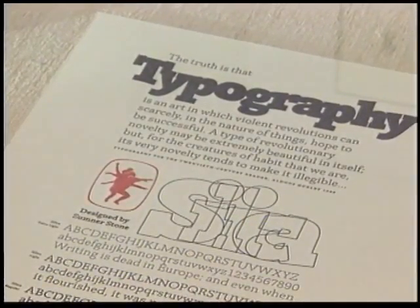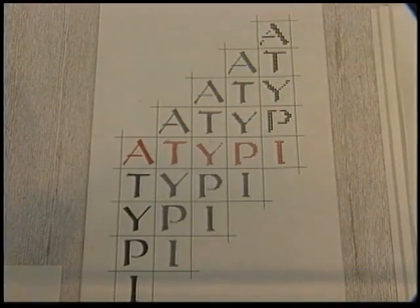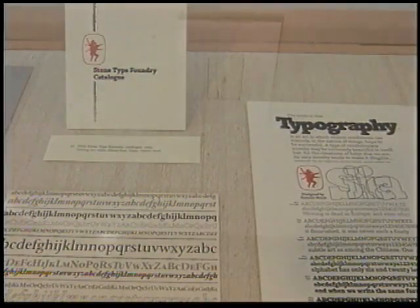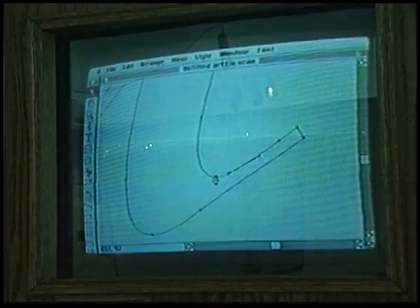The exhibition, organized by the Book Arts and Special Collection Center of the San Francisco Public Library, provides an intimate view of a one-person type foundry in the digital era, with examples of Sumner Stone's original drawings, digital representations, test proofs, and early trials of the typefaces.